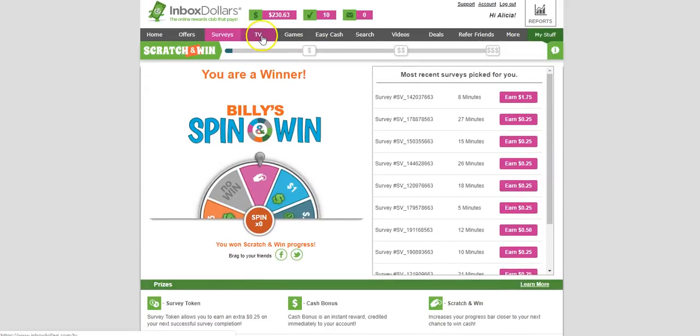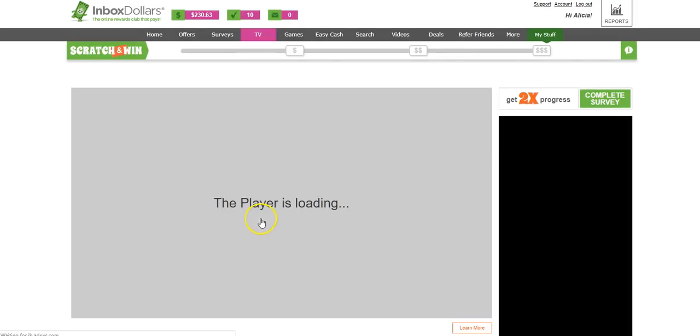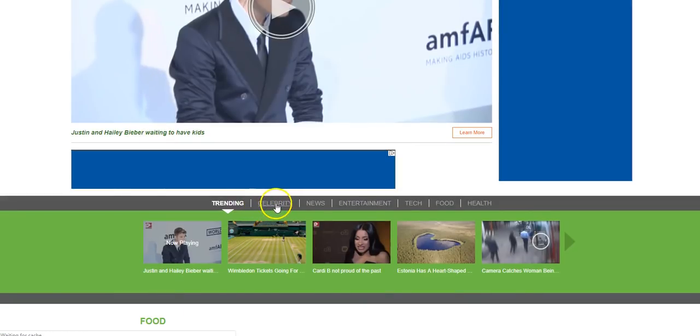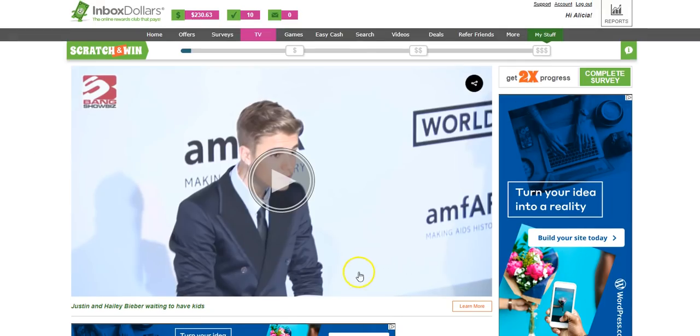You can also watch TV either from your computer or your device. The player will load and every time you watch something — a lot of times it's related to the latest news and updates around the world — this tab will continue to scroll across, the same way it does with playing games. You can also choose what category you want to watch videos from, whether it be entertainment, food, health, and so forth.